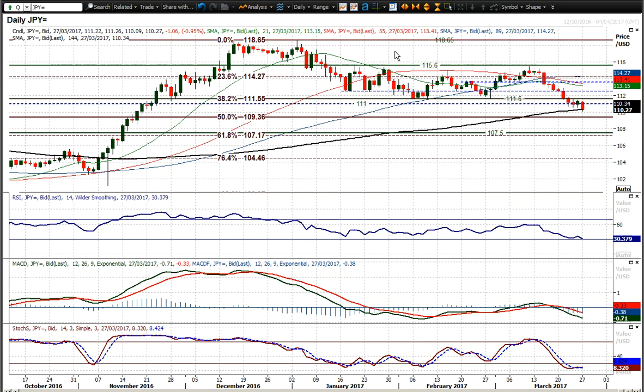That 111.60 level is basically the bottom of a consolidation band, and we've broken below it decisively. That now opens up around 400 ticks of potential downside, measured from 111.60 up towards 115.60 — the high of the consolidation — projected lower gives you a target of 107.60.